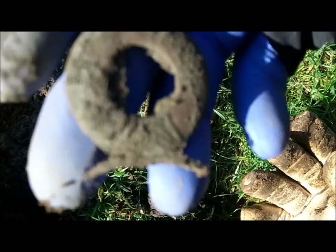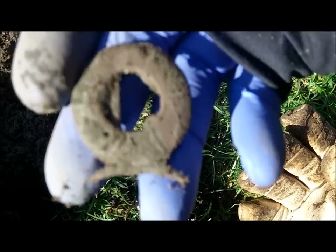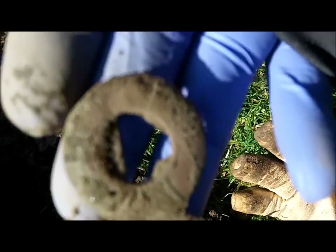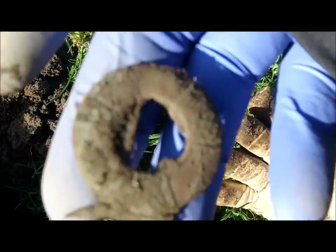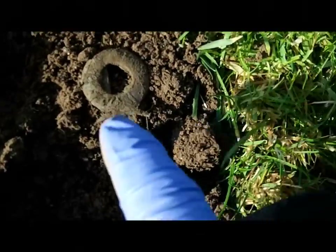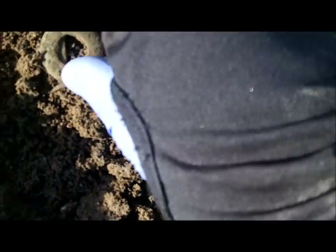Does anybody have any ideas what that is? My immediate thought is it's something to do with a lock, just by the shape of that there. It's brass I believe. Looks like there was something that came off there maybe. I don't know — it's an interesting find.